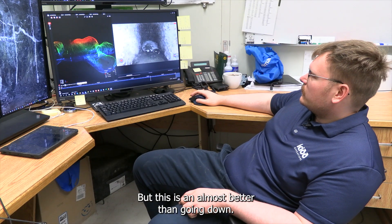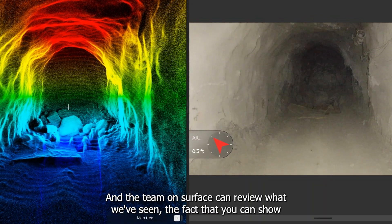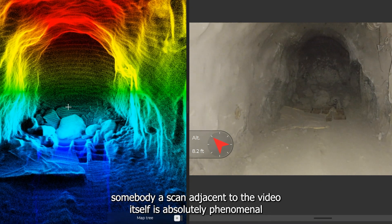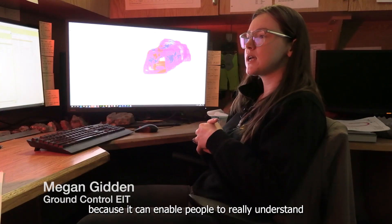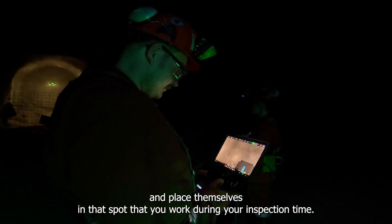But this is almost better than going down. The team on surface can review what we've seen. The fact that you can show somebody a scan adjacent to the video itself is absolutely phenomenal, because it enables people to really understand and place themselves in that spot that you were during your inspection time.